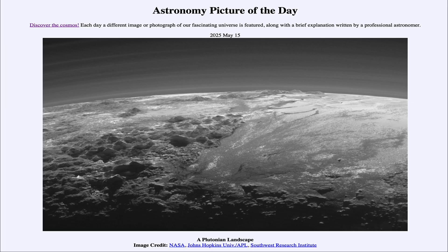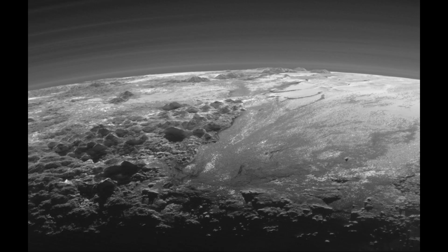Here we see an image from the New Horizons spacecraft taken on July 14th of 2015 as it flew by the dwarf planet known as Pluto. This was taken just about 15 minutes after the closest approach to Pluto. We see a number of mountains on the one side and a very smooth area on the other side. Pluto was quite a surprise to astronomers in its very varied structure.